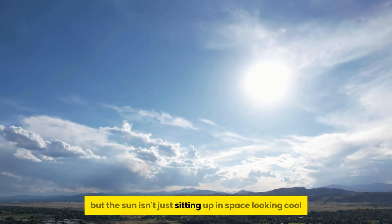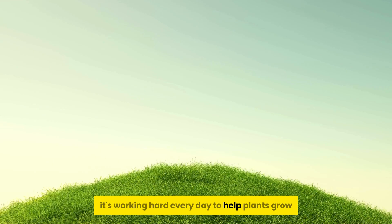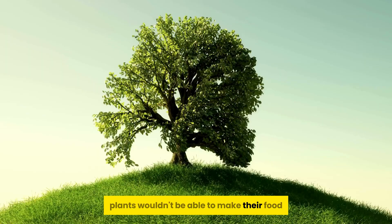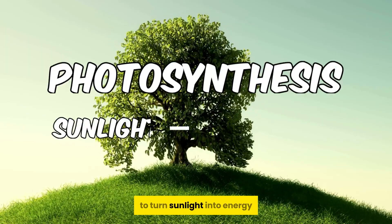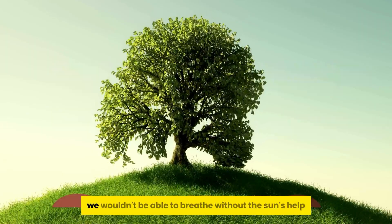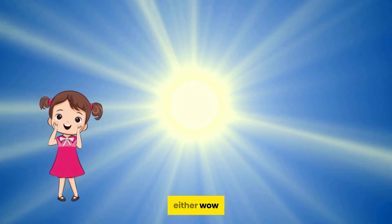But the sun isn't just sitting up in space looking cool. It's working hard every day to help plants grow. Without sunlight, plants wouldn't be able to make their food. They use a special process called photosynthesis to turn sunlight into energy. And because plants produce oxygen, we wouldn't be able to breathe without the sun's help either. Wow, thanks sun!